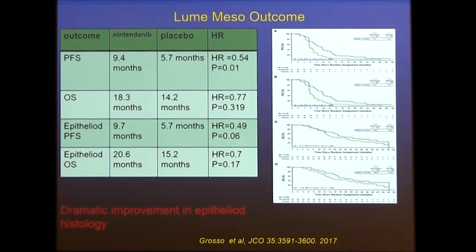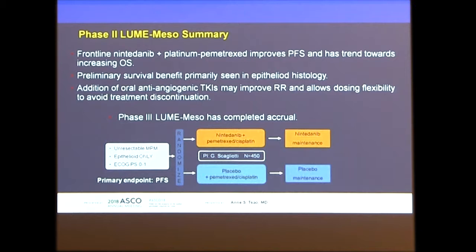Epithelioid patients did much better — showing improved progression-free survival and overall survival curves. The conclusion was that epithelioid patients benefit more, there may be some dosing flexibility, and this may be a preferred drug. Currently, a large Lume-Meso trial has completed accrual and results are expected later in the year.